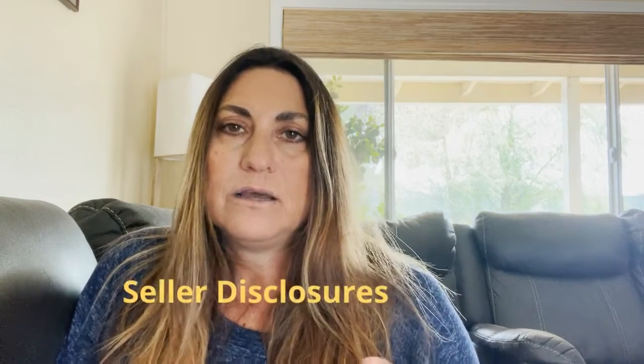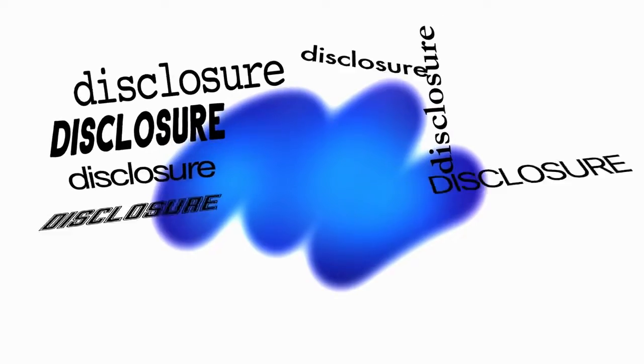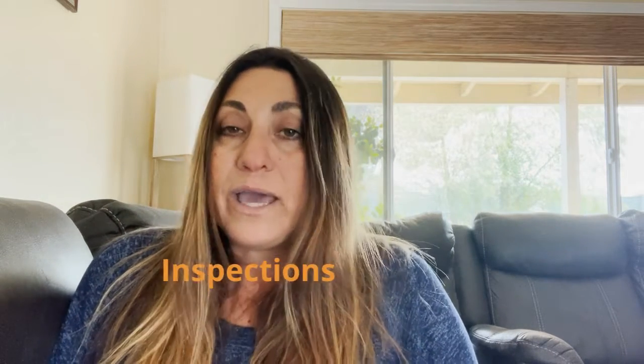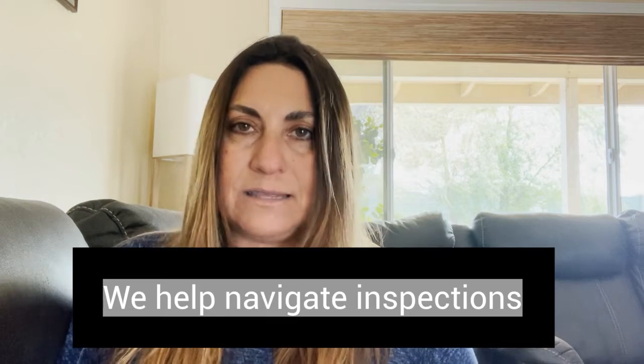Seller disclosures — what are seller disclosures? Basically, it's disclosures where the seller puts in writing everything and anything they know about the property. And then there are a lot of inspections. So if you're the buyer, this is where you schedule all your inspections, and this is where us realtors come in and help navigate that for you.